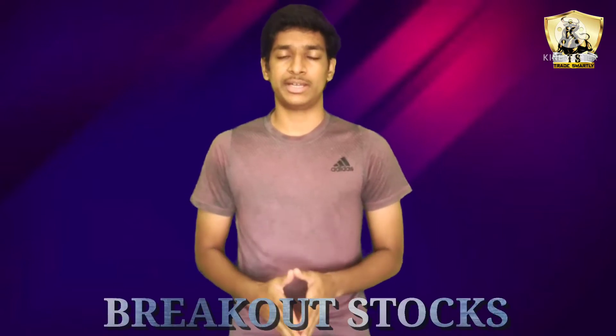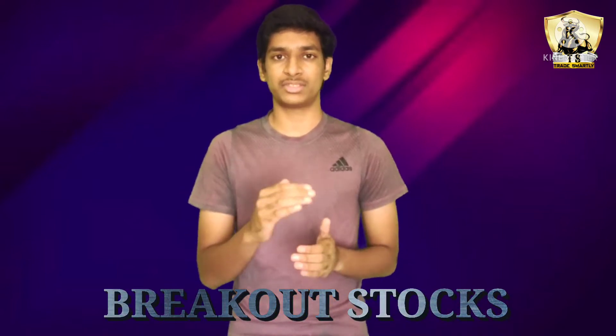Hello everyone, welcome back to my new video. My name is Waipool. So friends, today we are going to see big breakout shares in today's video. We will analyze them in detail — one by one, the top three price actions. So let's start today's video.